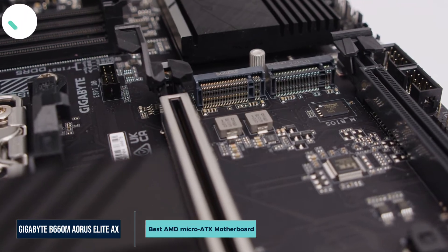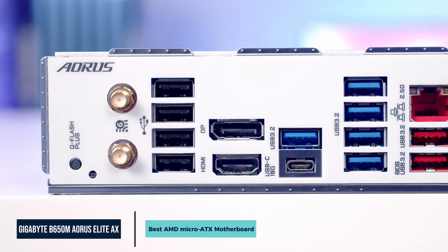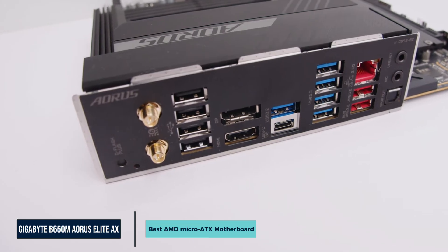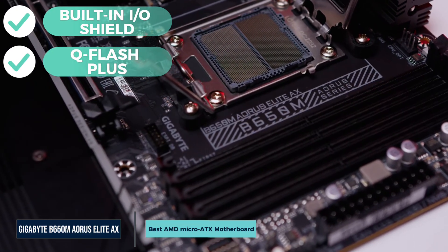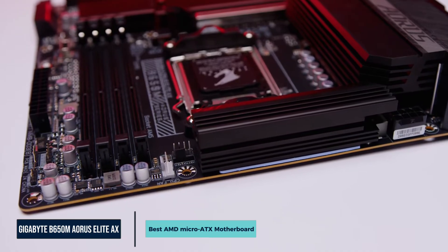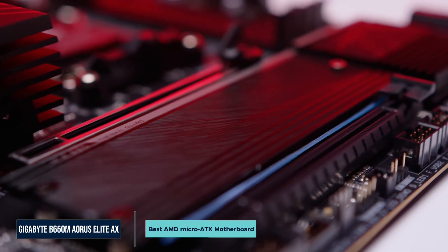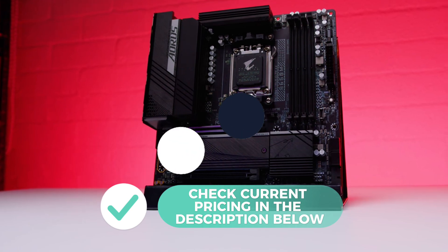It also includes Bluetooth 5.2, which makes it easy to connect wireless headphones or keyboards. The rear ports include USB 3.2 Gen 2, HDMI 2.1, and DisplayPort 1.4, giving you support for modern monitors and high-speed accessories. The board has a built-in I/O shield and QFlash Plus, which lets you update the BIOS without installing a CPU — useful if you plan to use a future chip like the Ryzen 9800X 3D. If you want strong gaming performance in a small form factor without spending too much, the Gigabyte B650M Aorus Elite AX is an awesome choice.